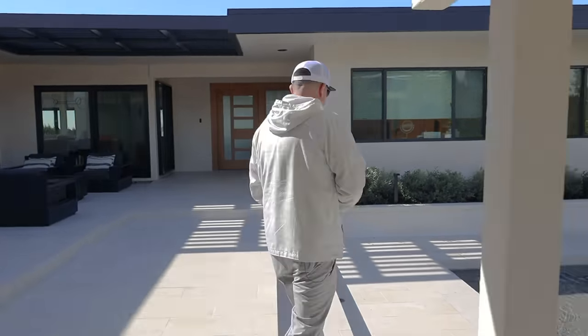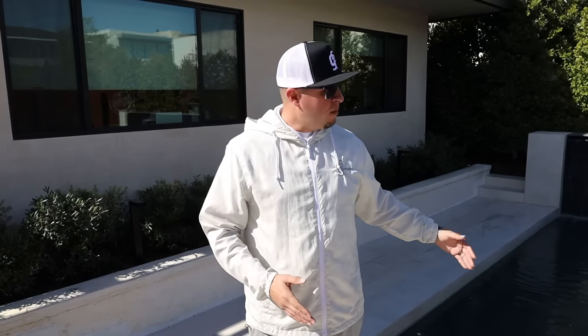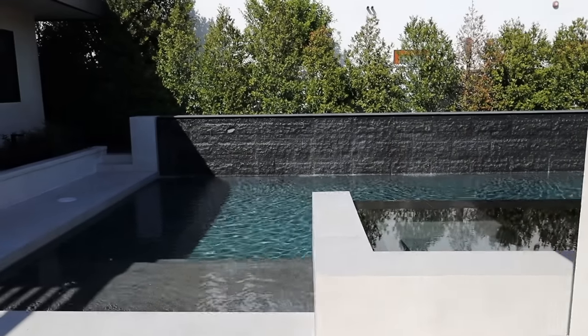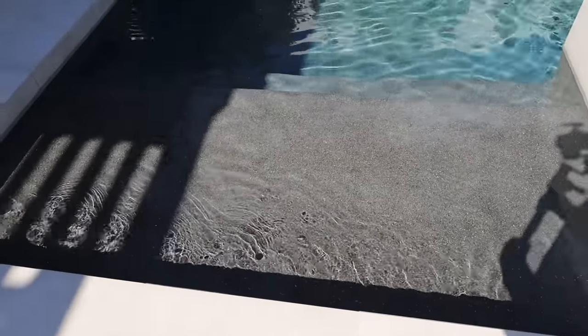A lot of clients ask for baja benches or a tanning shelf. In this remodel from the 60s and 70s, there weren't ledge loungers — the space wasn't big enough. As we tore down the pool, we extended the deck but wanted to respect the clean lines, so the step doesn't protrude. When building baja benches, I always ask clients: what kind of chair are you getting? Are you doing 12 or 15 inches of water? You don't want to go deeper or chairs will float away. Here we have 9 inches of water, with the entry step at three and a half feet deep.